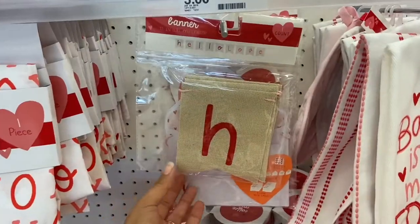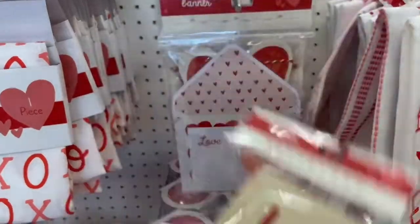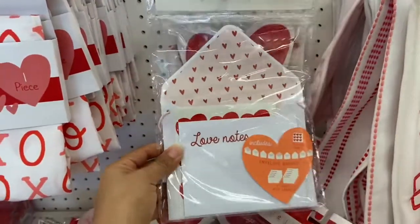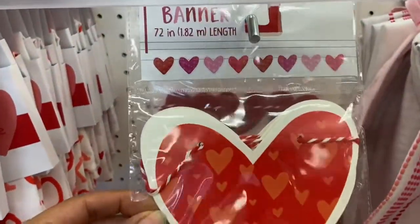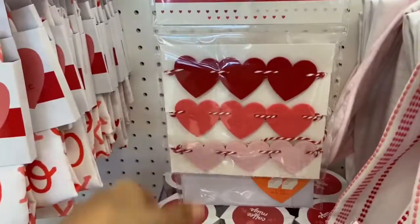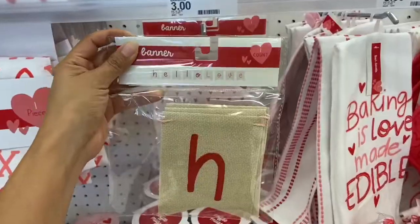These Valentine's Day banners are so pretty — this one says 'Hello Love,' I think this is my favorite. Then they have ones with little envelopes and little love notes, and then one with little hearts. They also have these little mini hearts in different colors, and these banners are three dollars.